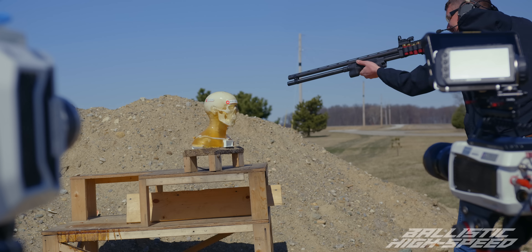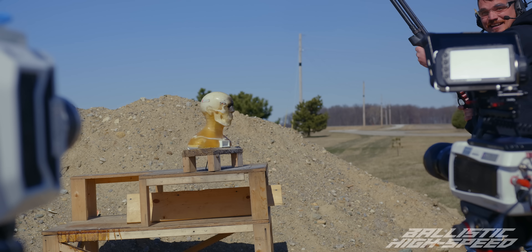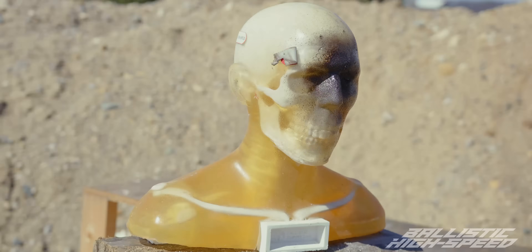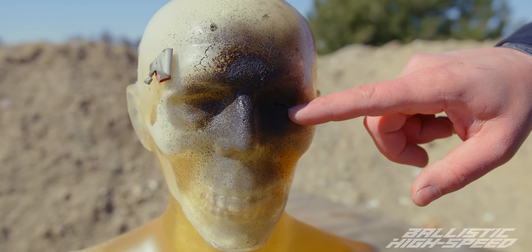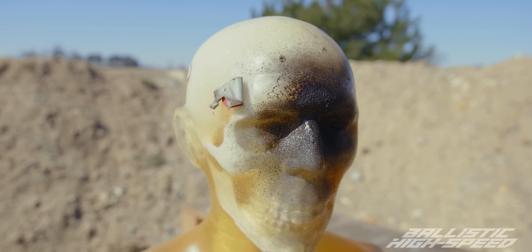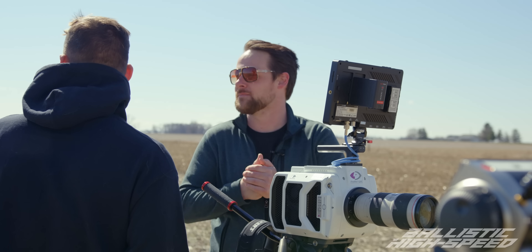Oh my goodness - he wasn't kidding when he said it was loud. Did you see that immense flash? He looks different than last time - we gave him an eye that we then took away in the last shot. Split it open. That looks like it was very hot. I want to see the high speed - that's got to be immense. How is there still a head here after that?